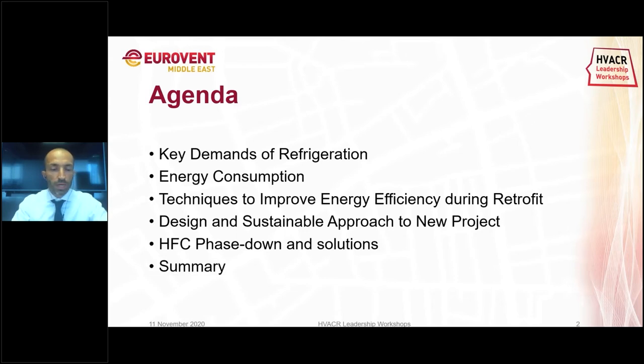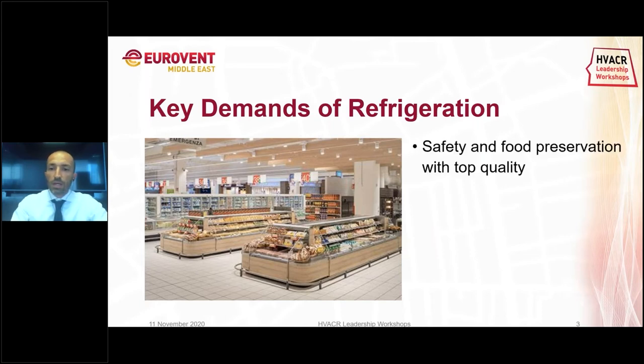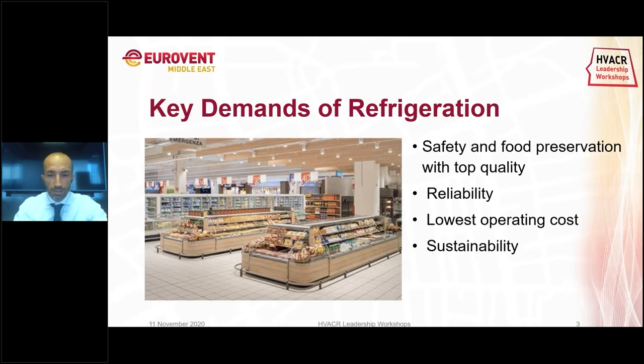Then we'll go to the summary. What are the key demands of refrigeration? Basically, what are not only the desirable but the needs in a refrigeration supermarket — what are not the nice-to-have but must-have. We need to have safety and food preservation with top quality at any cost. We need reliability: no shutdown, no temperature excursions on the system, and the food chain should be preserved. We should have the lowest operating cost possible and also be sustainable.